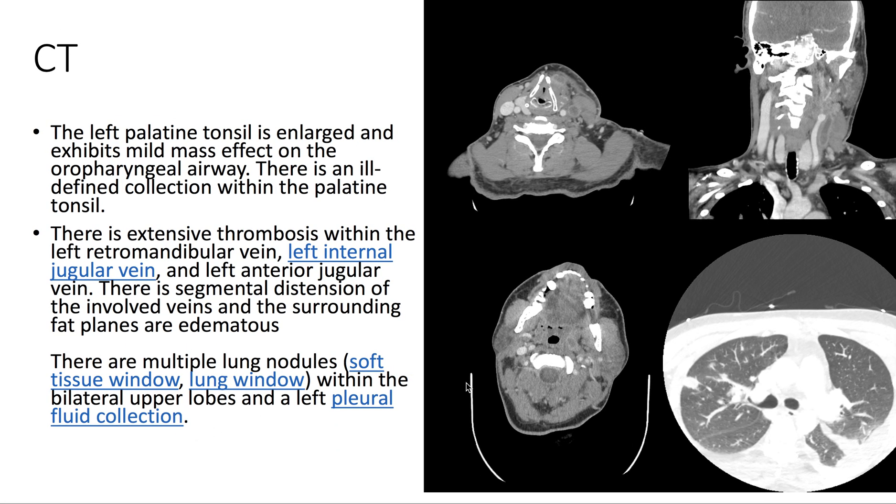On CT, we see that the left palatine tonsil is enlarged, and there is an ill-defined collection within the tonsil itself. There is mild mass effect on the oropharyngeal airway. There's also extensive thrombosis appreciated in the left internal jugular vein. We also see multiple lung nodules and a left pleural fluid collection.